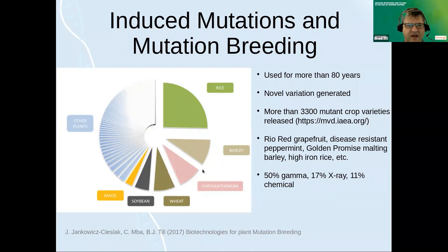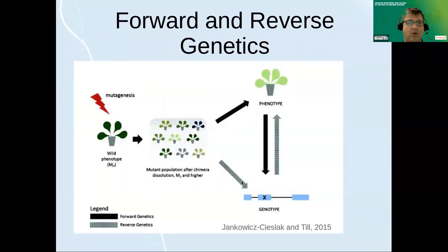If we dig further into this database, you can ask how these mutations are made. About half of these varieties were produced with gamma radiation, 17% x-ray, 11% chemical, and then there are other mutagens or combinations that make up the rest. One of the interesting things — the power of traditional mutation breeding — is that it's a forward genetic approach. You mutagenize your plants, typically seed, look in the greenhouse or in the field, and just look for the phenotypes you're interested in. You don't need to know about genetics or have skills in molecular biology.